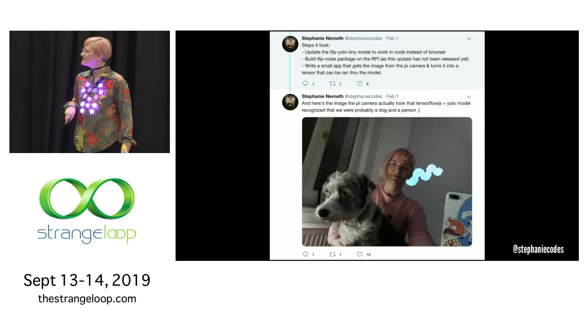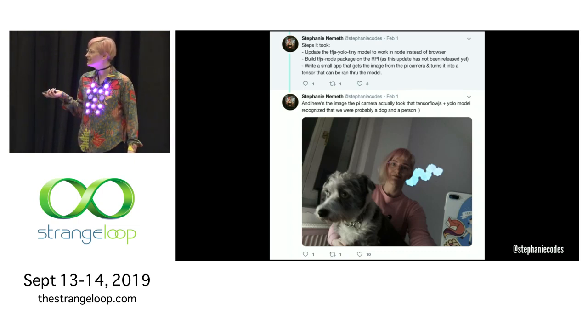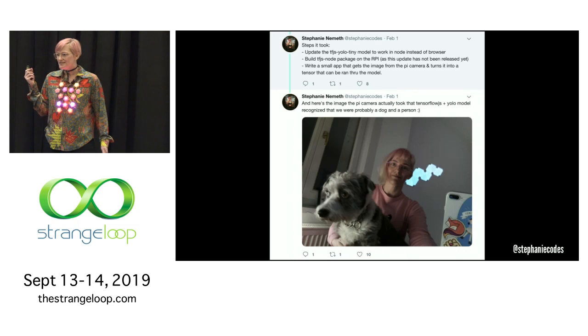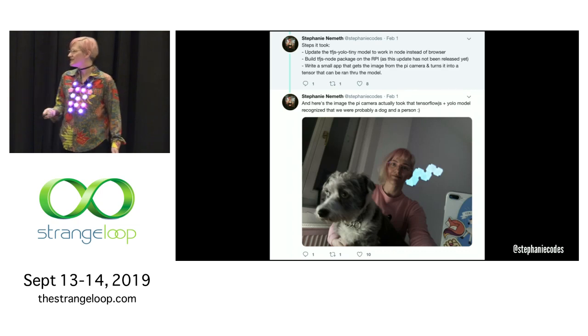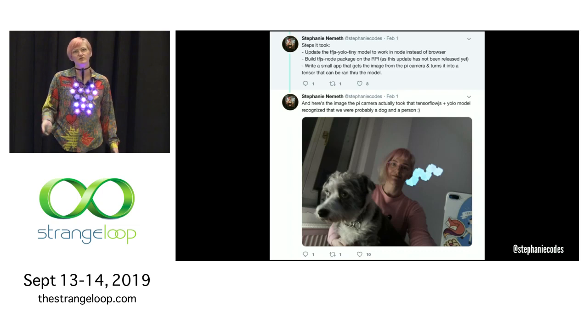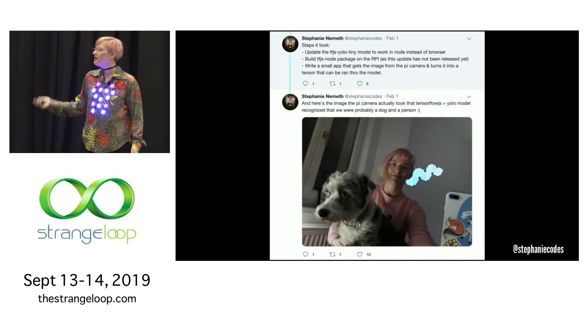This is one of the first pictures I took with it running. It actually recognized that I had a dog and a person in the picture. This was really exciting — it was probably one of the first projects running TensorFlow.js and a model on a Pi.